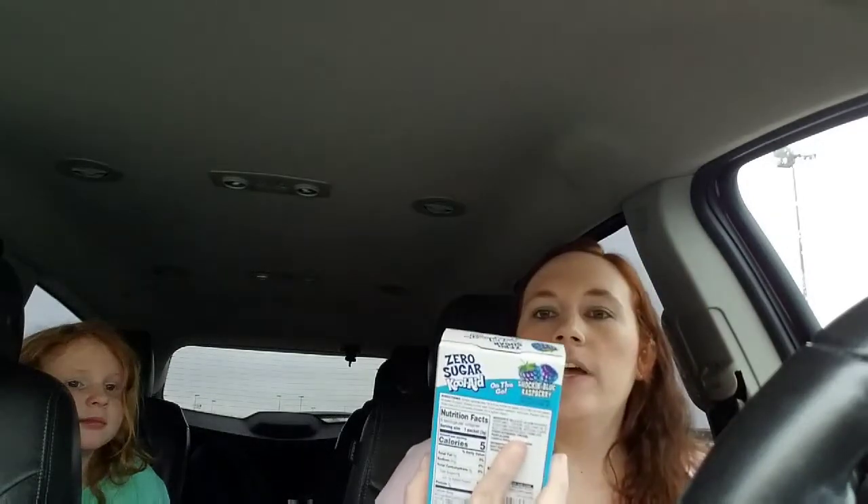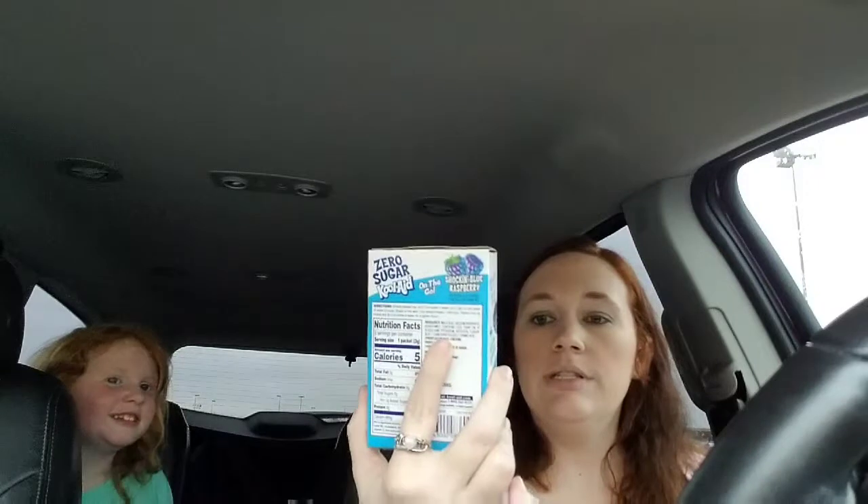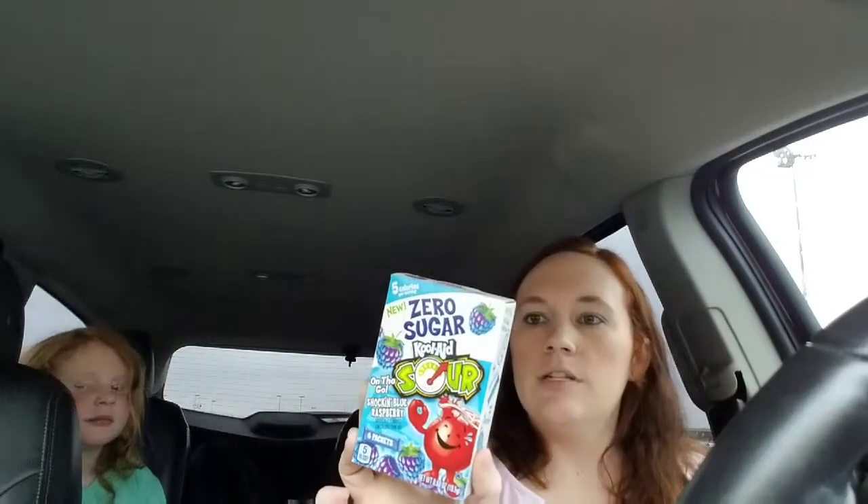Zoe found these Kool-Aid Zero Sugar sour ones. They have six packets in here and they're five calories each. They only have blue dye in them so brother can have them too, and they also had green ones.